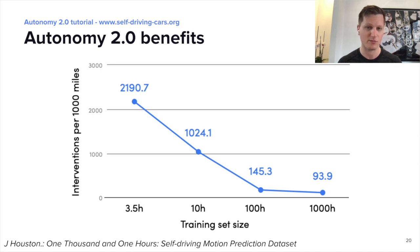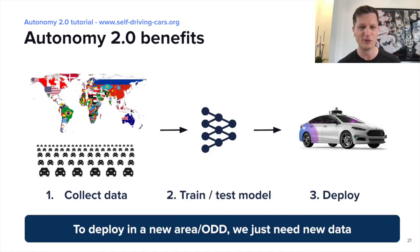Here is an example: this is the performance of the machine learning planner and how it improves with the amount of data. The more data you train it on, the better it works. This is not the case for Autonomy 1.0. Furthermore, it allows us to scale rapidly across different geographies. Self-driving cars eventually need to work everywhere, and it will be impossible to engineer all different rules in all different countries. With Autonomy 2.0, you build the stack only once and then collect data in different countries and retrain the model.